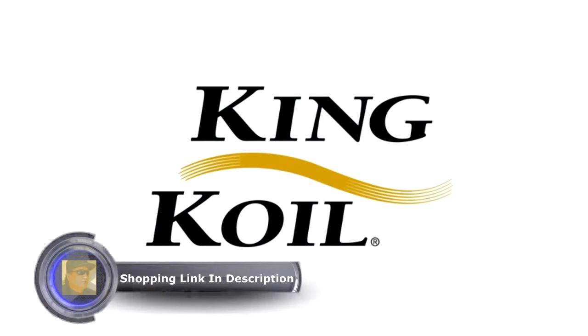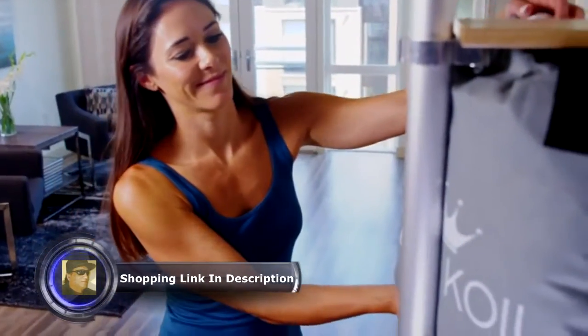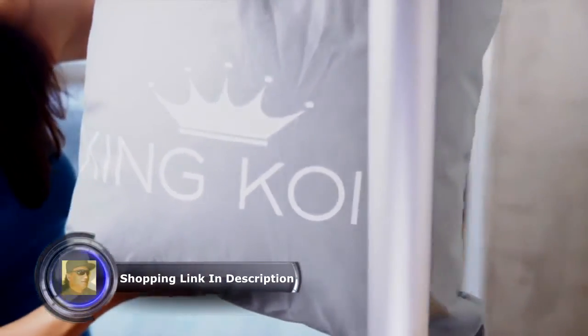The KingCoyl Luxury Air Mattress combines convenience and comfort for an uninterrupted night of sleep. You'll wake up refreshed and ready to take on the day.